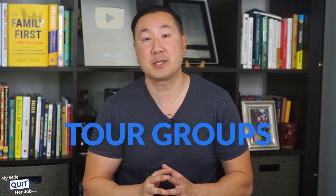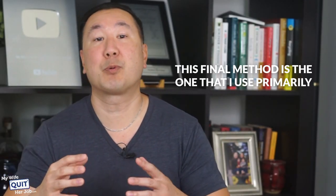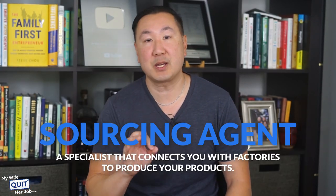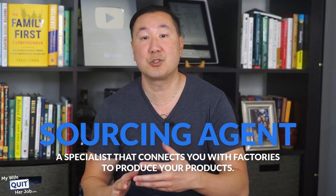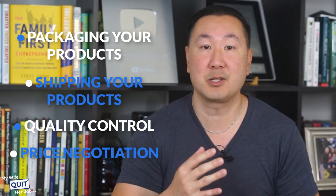I know you're probably nervous about going to China, so I put together a full video on my itinerary, and there are also tour groups that take people to the fair every year with full accommodations. Now, this final method is the one I use primarily today: hire a sourcing agent. A sourcing agent is a specialist that connects you with factories to produce your products, and can also help with packaging, shipping, quality control, and price negotiation.